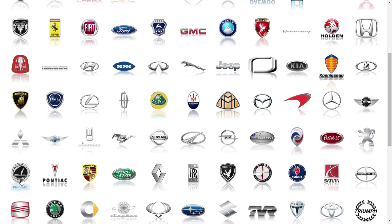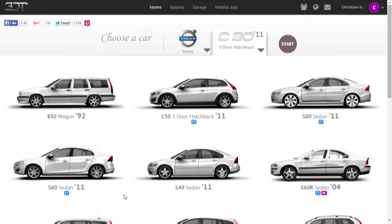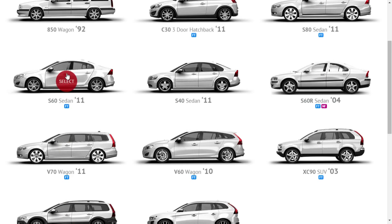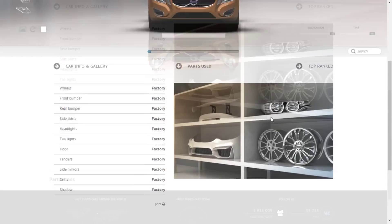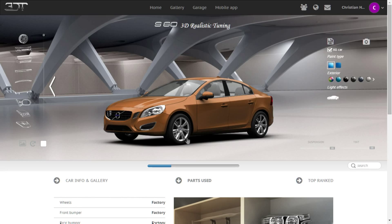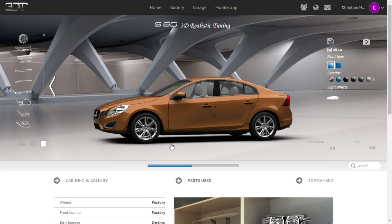Let's do Nissan again - wait, what is that car? Lancia... and what's that? Plymouth Spada - never heard about that. Saturn, Scion, Subaru... oh, let's check the Volvo. Let's make a Volvo car, customize a Volvo. I'm gonna take this one - the 2011 sedan. Also, you can actually rotate the car with your mouse like this - pretty sweet.